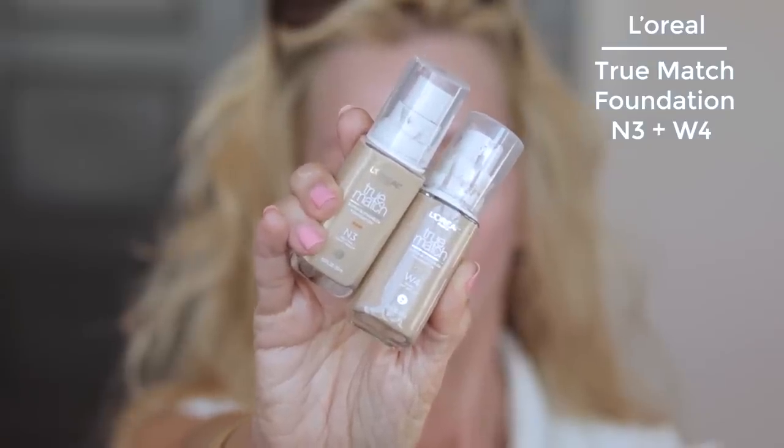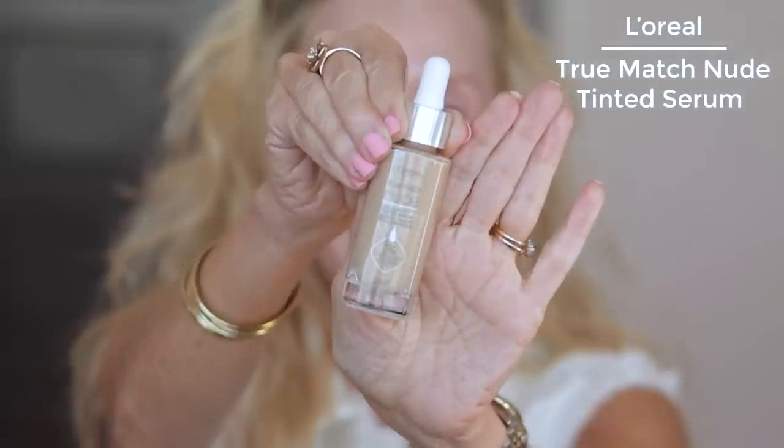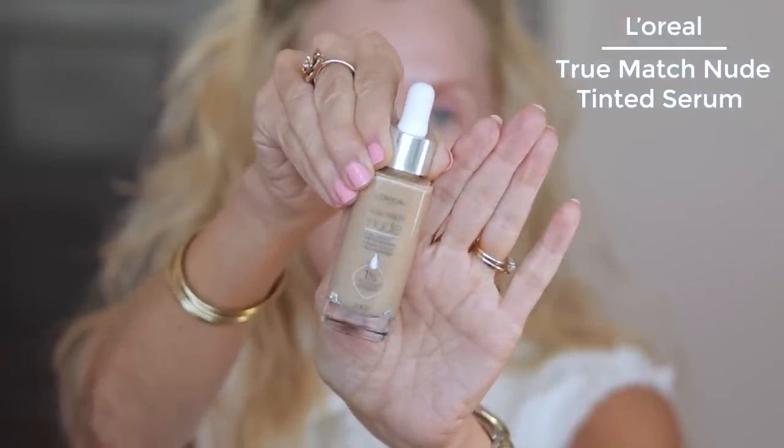I've got a really tough decision here because I love both of these foundations so much. I bought the new Laura Mercier, I bought the new KVD and I have not even worn them because I have been wearing these drugstore foundations. The first one I have told you about is the L'Oreal True Match, and I have been mixing N3 with W4. Then I ended up picking up N4 which is neutral light medium. I don't know which one to put on — I might do one on one side and one on the other.